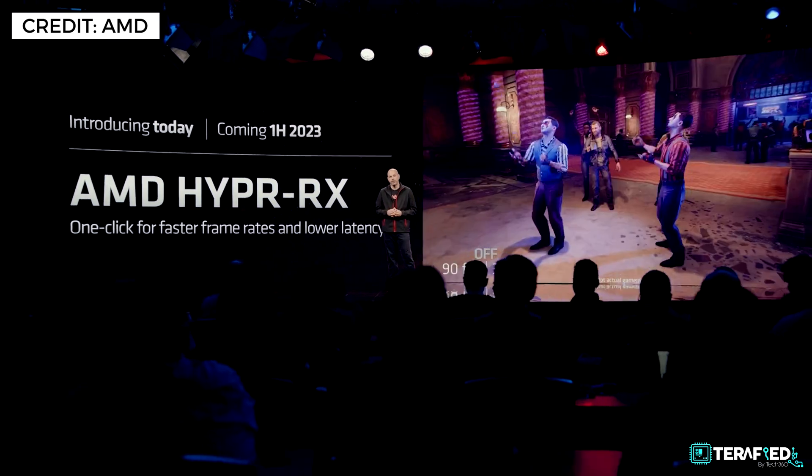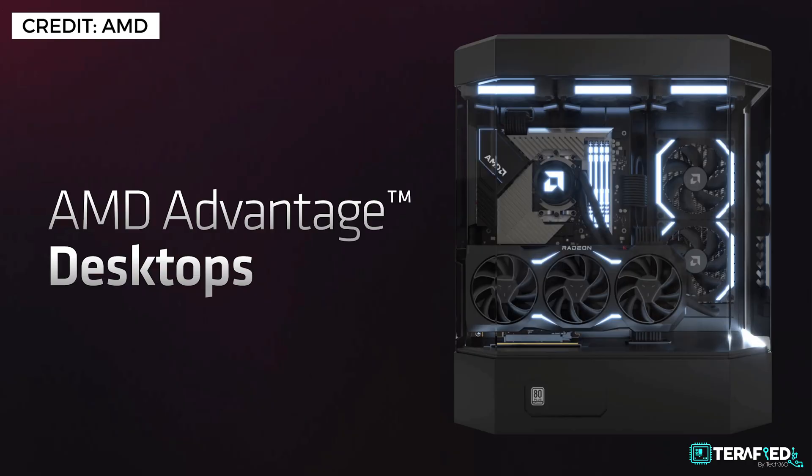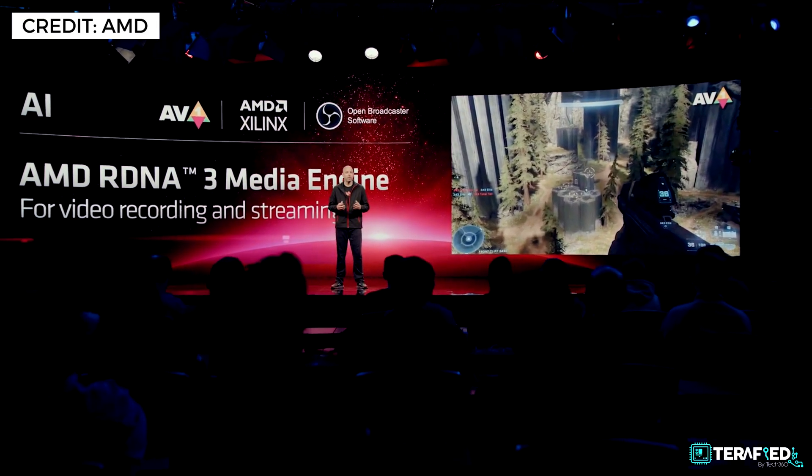AMD also announced several other things briefly, including AMD Hyper RX — a one-click software solution to enable faster frame rates and lower latency in games — as well as AMD Advantage for desktops, where AMD will work closely with OEMs to pair the Ryzen 7000 series and Radeon RX 7000 series for a cohesive experience, much like their laptop offerings. Both the RX 7900 XTX and RX 7900 XT look promising in performance, bring DisplayPort 2.1 for future-proofing, AV1 encode and decode for streamers, and remain more palatable in price compared to the competition.